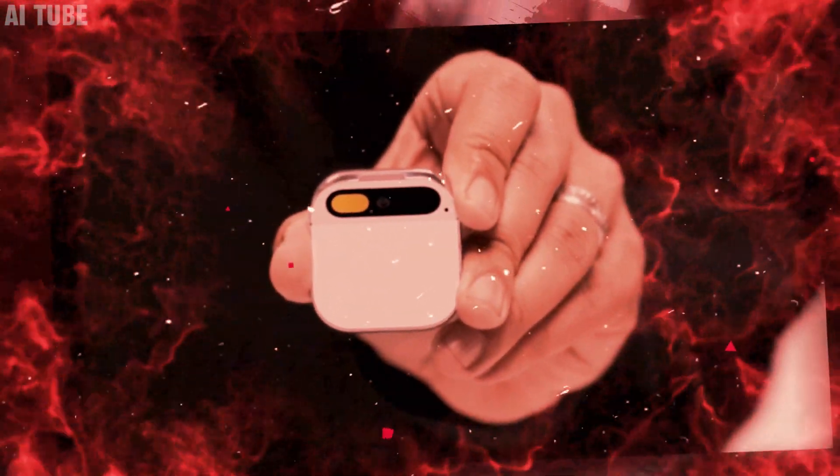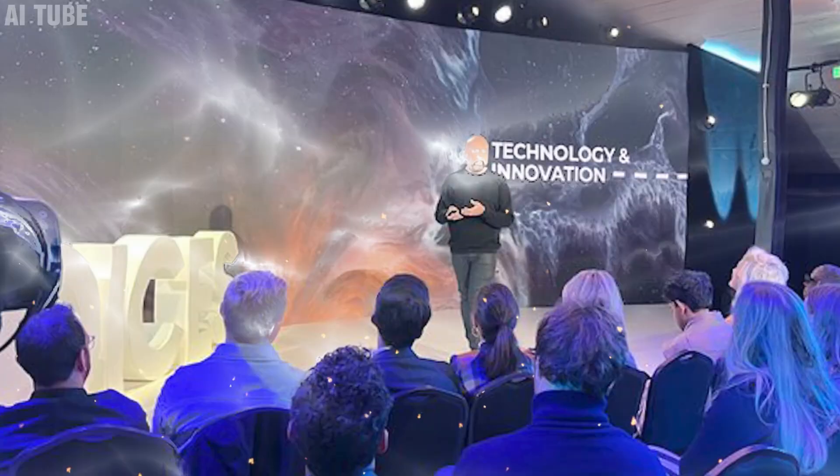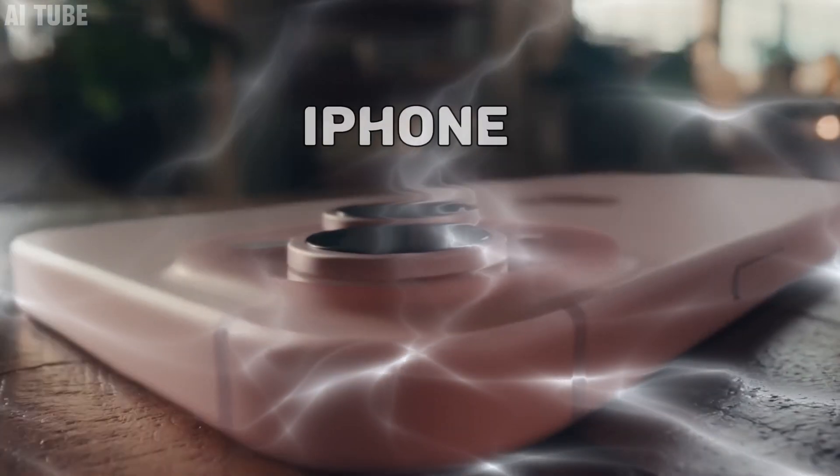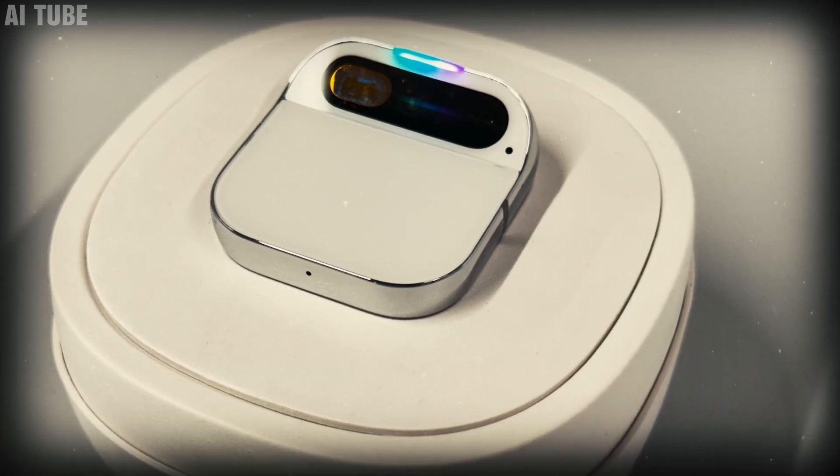Today, we're diving into an exclusive look at the Humane AI Pin, its features, and its potential to change how we interact with technology. Could this device be the one to replace the iPhone? Let's get started and explore what makes this device a game changer.